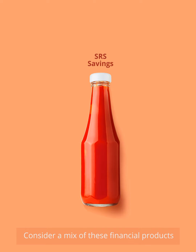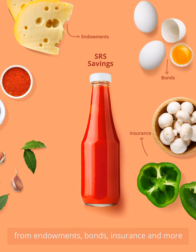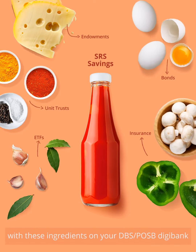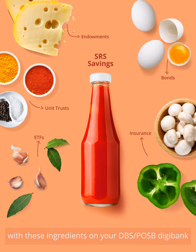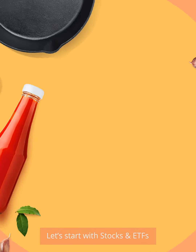Consider a mix of these financial products or ingredients to cook up your portfolio — from endowments, bonds, insurance and more. Here's how you can maximize your SRS savings with these ingredients on your DBS POSB Digibank. Let's start with stocks and ETFs.